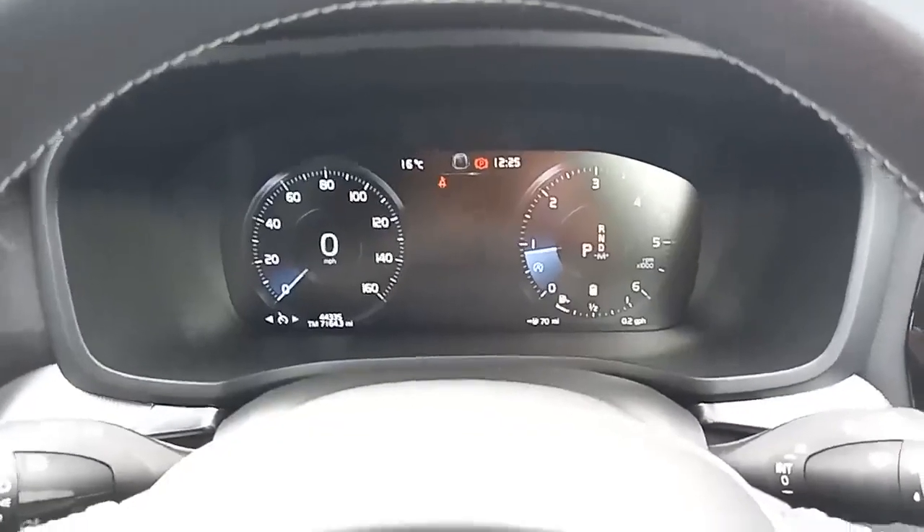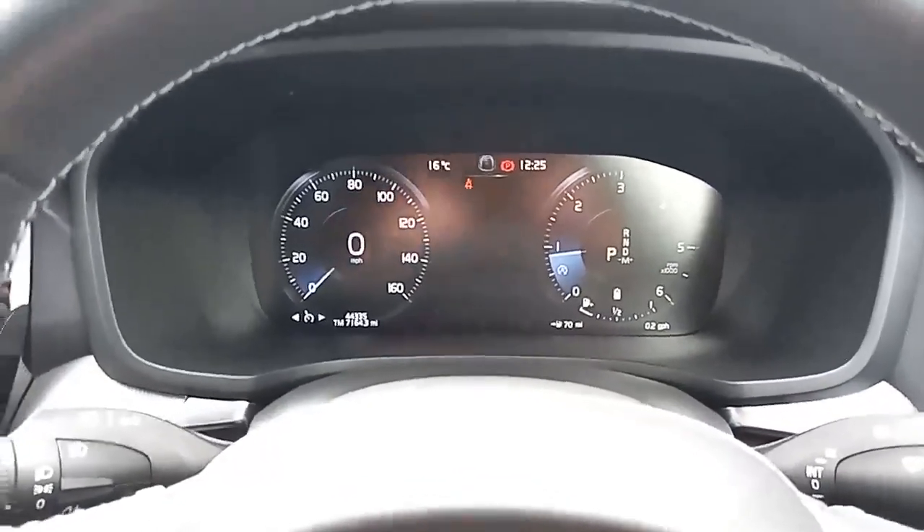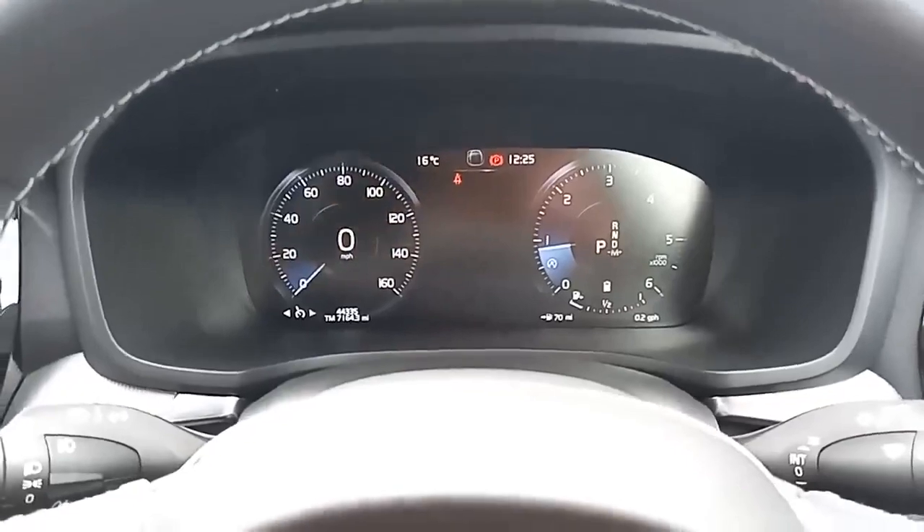Sitting in the driver's seat is a lovely place to be. You've got this lovely digital dashboard with both digital and analogue speedo in a digital format.